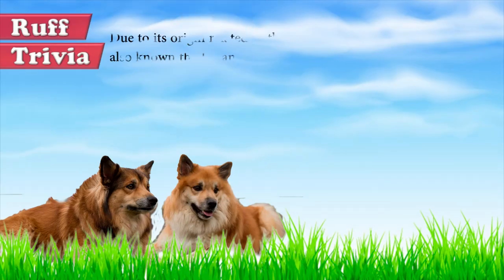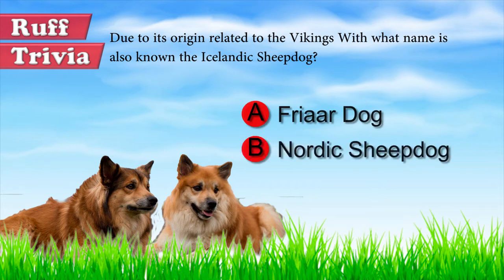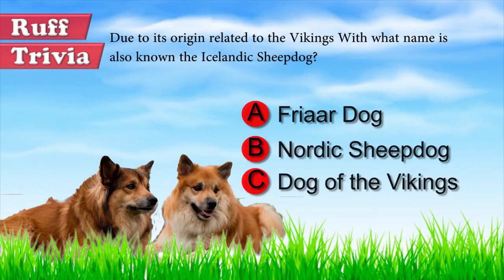Time for some rough trivia. Due to its origin related to the Vikings, with what name is the Icelandic Sheepdog also known? A. Friar Dog, B. Nordic Sheepdog, C. Dog of the Vikings. What do you think? Give it your best guess in the comments below before we get to the answer. Hang on tight and we'll get back to this rough trivia question toward the end of the video.